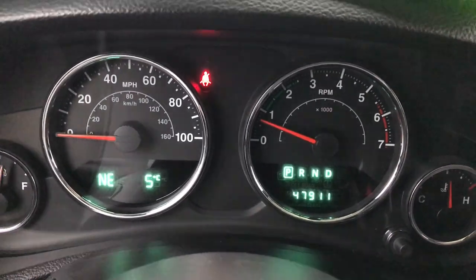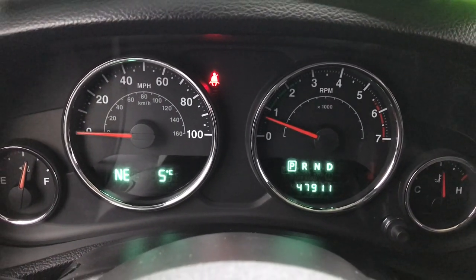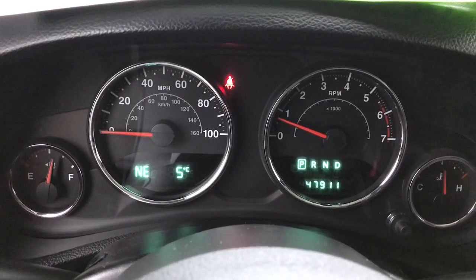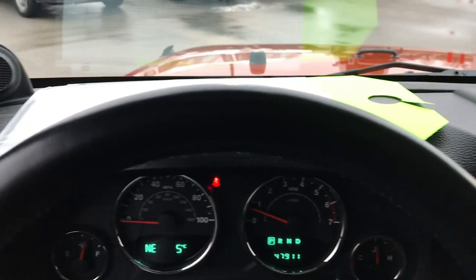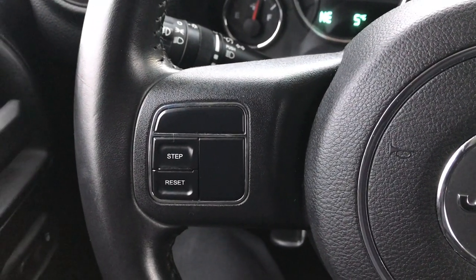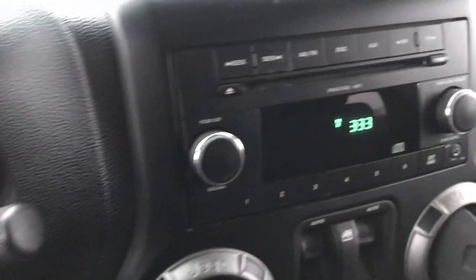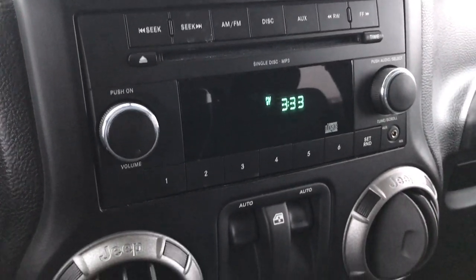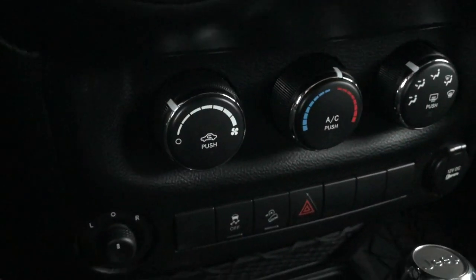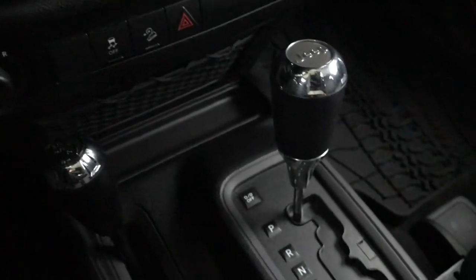Inside, the instrument cluster is nice and clean. You can see that this Jeep does have 47,911 miles, outside temp and compass display. Leather-wrapped steering wheel that is in excellent shape. Cruise controls on that side and your information center controls on that side. AM/FM stereo with a CD player and auxiliary jack. There are your power window buttons and your climate control. 4x4 shifter on the floor.